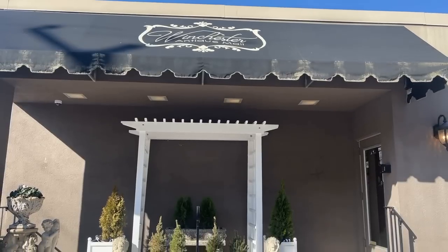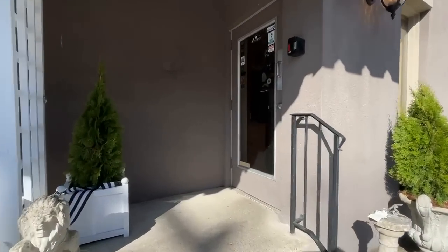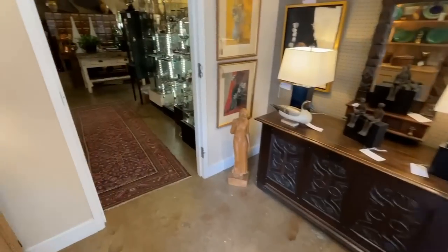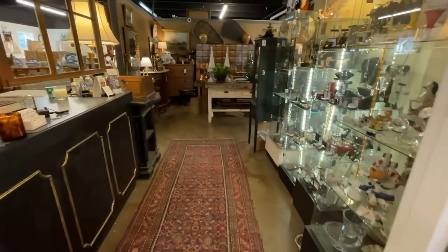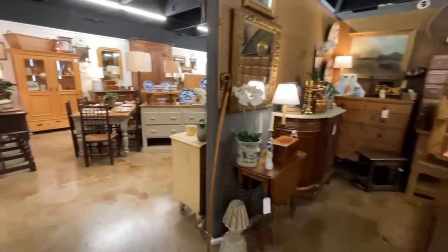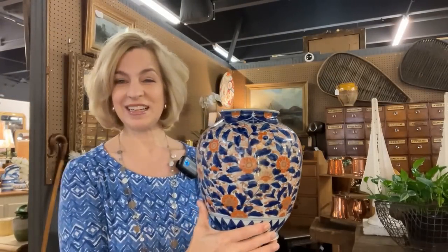Delighted to take you inside the Winchester Antique Mall. They are located on 2nd Avenue in Franklin, Tennessee — America's favorite small town — and it's definitely a destination. They are open seven days a week and they even offer gift cards. You might want to follow them on social media. Welcome to Winchester Antique Mall. There are so many great items in here we can discover together — vibrant colors, things from the past that we can use in today's modern world.